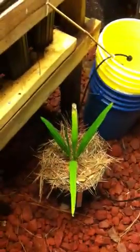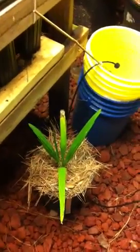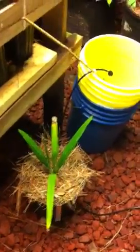Down here on the floor is my Medjool date palm that Scott Johnsgaard gave me. I'm not sure what I'm going to do with it, but I'll find something.